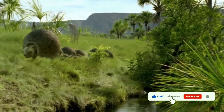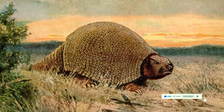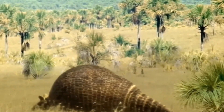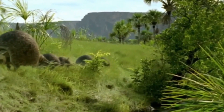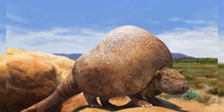Doedicurus flourished in the grasslands and savannas of South America during the Pleistocene Epoch, providing valuable insights into its habitat and distribution. This armored behemoth roamed the vast expanses of these grassy landscapes, adapting to the diverse environments within its range — from open grasslands to more wooded areas — displaying a level of adaptability that allowed it to thrive in various conditions.